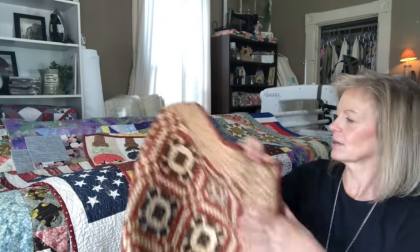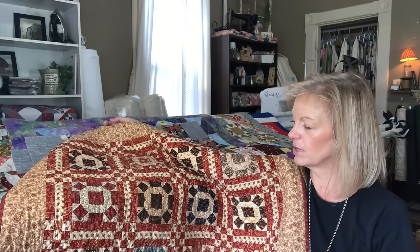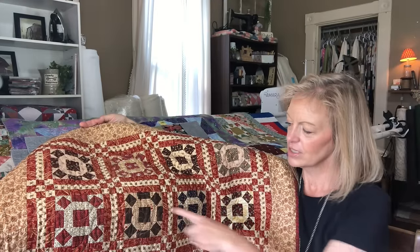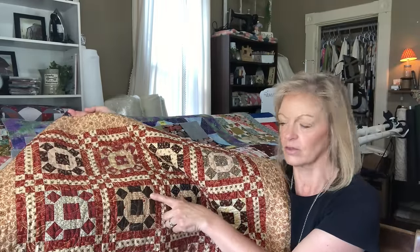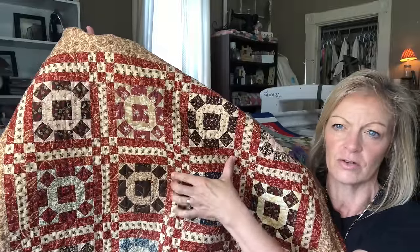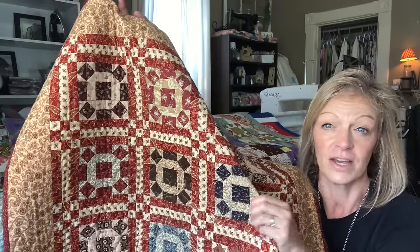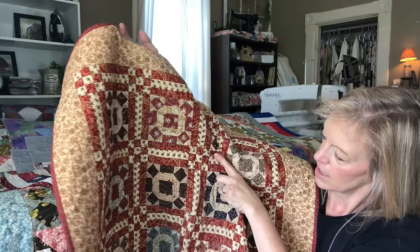I don't remember the pattern name — I want to say Kim Deal or maybe a Joe Morton pattern. A lot of reproductions. Very tiny pieces. If you can see the block, this is actually a square within a square — it makes it look like it's spinning around. And then this block is just two rectangle pieces on top of each other with a square in the middle. Nice effect. The sashing is three rows, and then there's a nine-patch as the cornerstone.